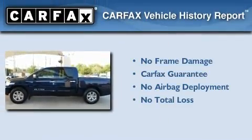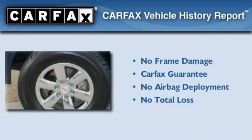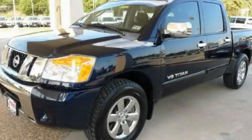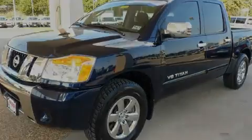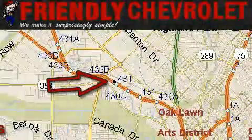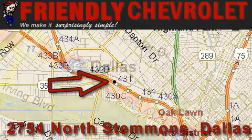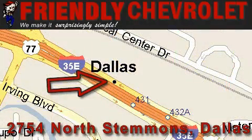Not to mention that this truck qualifies for the Carfax Buyback Guarantee. Contact us today and schedule your opportunity to see this vehicle in person. Friendly Chevrolet is located at 2754 North Stemmons in Dallas. Our goal is to exceed all of your expectations so that you'll return for future visits.